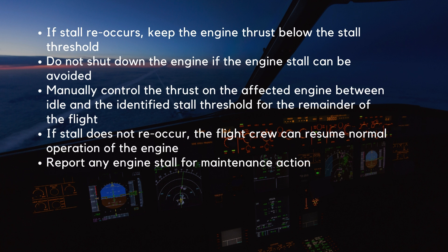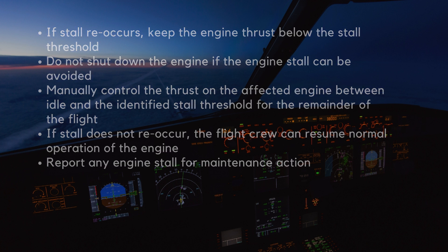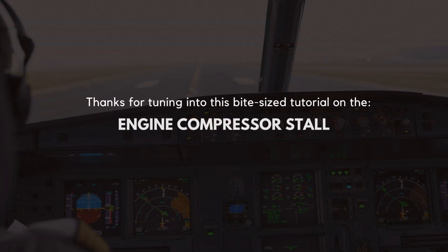If the engine stall does not reoccur, the flight crew can resume normal operation of the engine. The flight crew must report any engine stall for maintenance action. Thanks for tuning in to this bite-sized tutorial on the engine compressor stall.